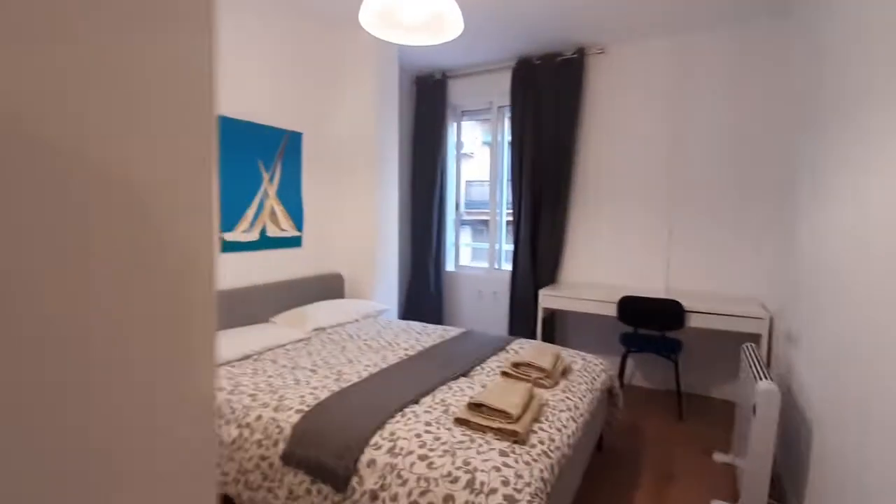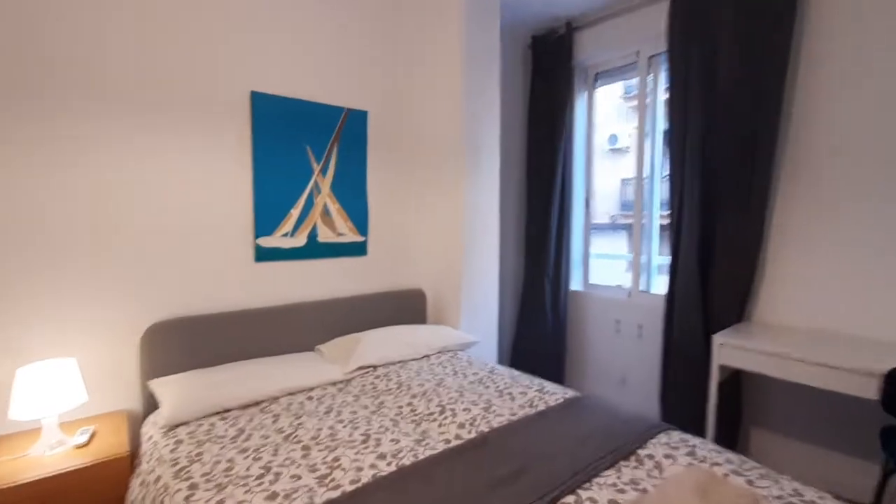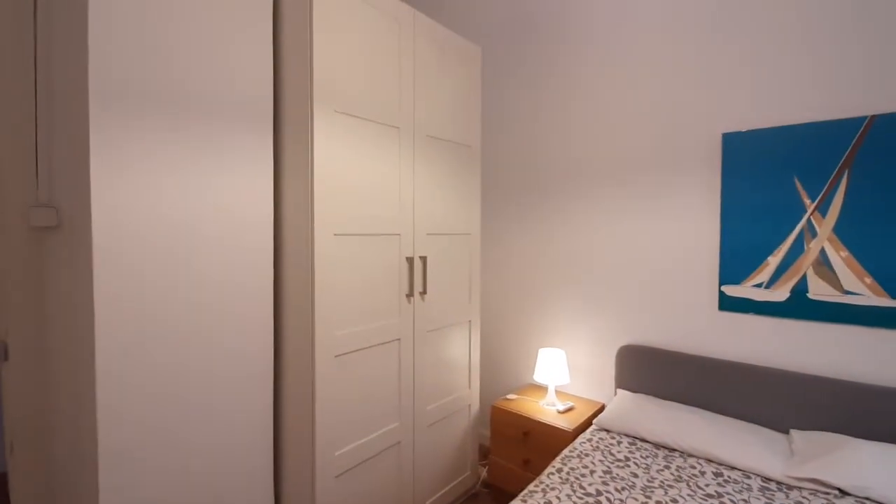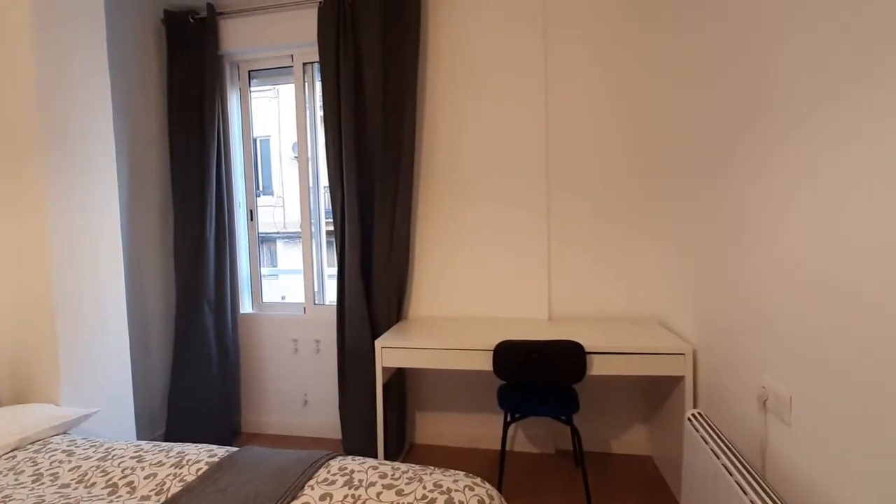This is the first bedroom. As you can see, you have a double bed, a bedside table and lamp. You have a two-door closet. You have a desk and a chair. You have a hidden system. And you have a street view window.